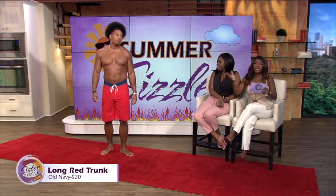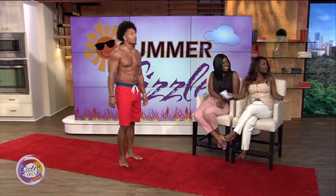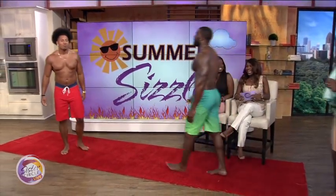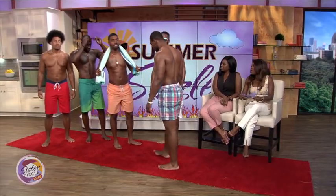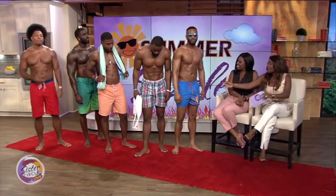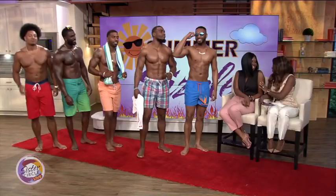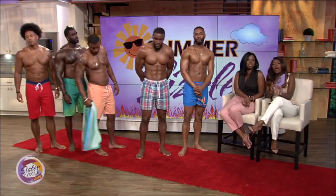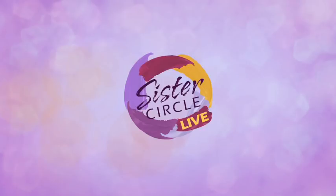Can I have all the men come back out? Can I have all the fellas come back out, please? Can you show our viewers what you're working with one more time — the trunks, that is. I like when they wear the nice swim trunks. You've got to have your man ready for the summer. Fellas, thank you so much for gracing us with your nice presence and bodies. We do appreciate you, Christy — we really do. And for more tips on anything summer fashion, especially for men, you can go to Sister Circle TV on all of our social media platforms. We'll see you next time.